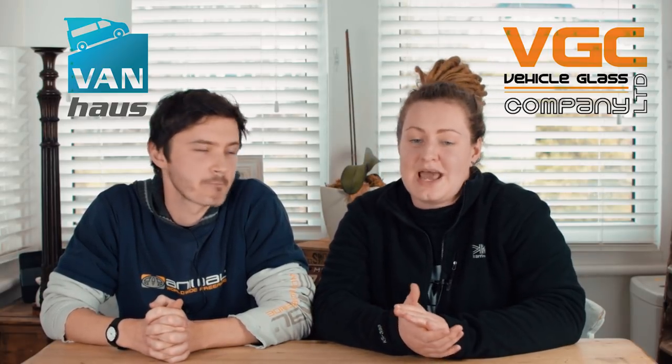So what do we do? Well, we thought the only logical thing to do next was to call in the help of the professionals. Luckily, we've been given a huge helping hand from the guys at Van House and Vehicle Glass Company. So we are now off to Stafford to Van House HQ, where the window will be fitted hopefully today.